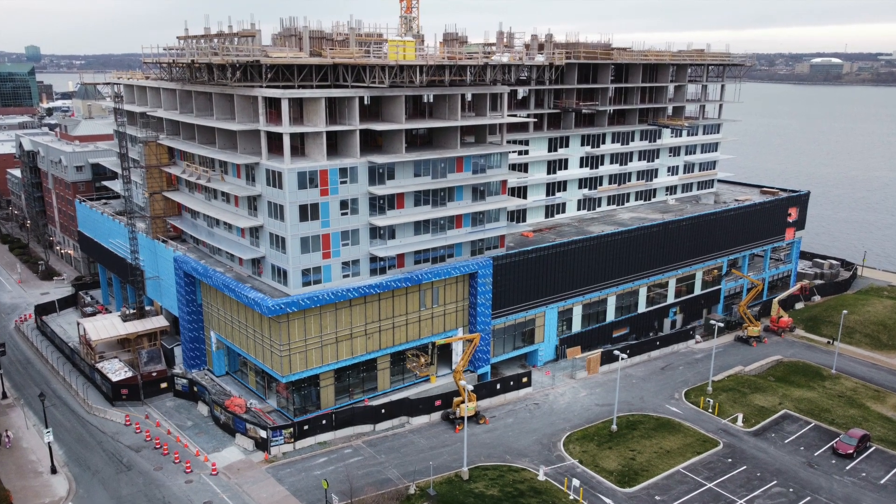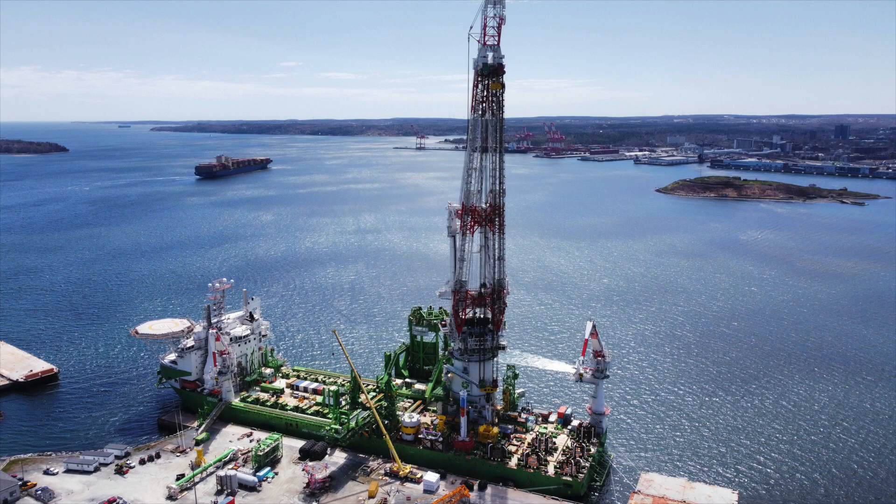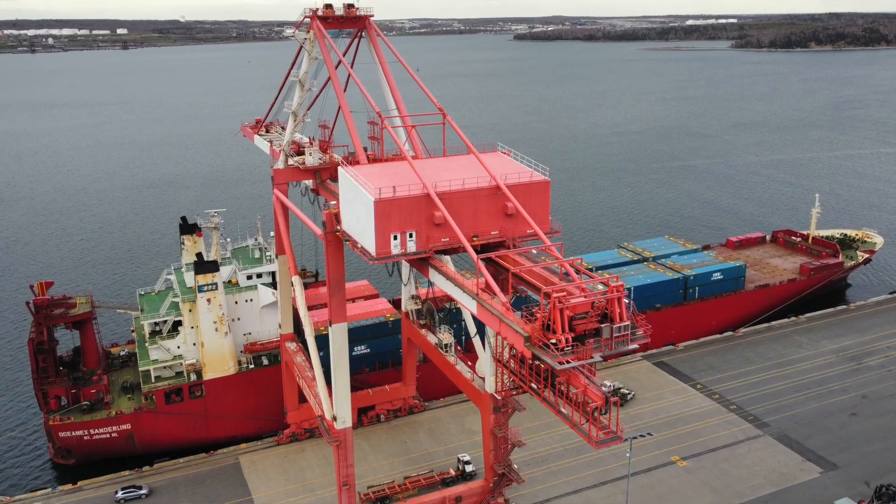If I had a larger drone and wanted to fly at any of these places, I would need to get an Advanced Operations Certificate, my drone would need to be registered, and I would have to file in advance for a Special Flight Operations Certificate for each one of these flights to ensure that I had permission from the relevant authorities to access the airspace. By using a micro drone, I don't have to do any of that — I can get the shots just by showing up.